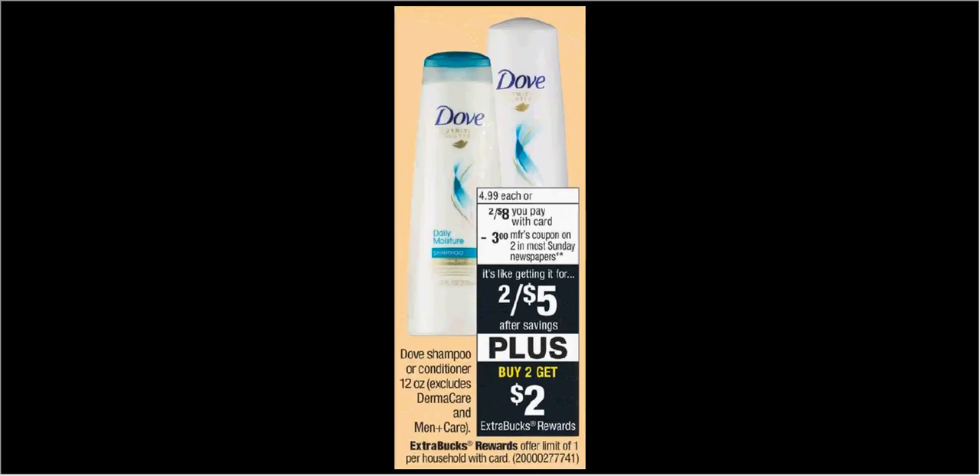The Dove shampoo or conditioner — excluding the Dermacare and Men Plus Care — is on sale 2 for $8. When you buy 2, you'll get $2 back as an extra care buck. There's a $3 off 2 coupon in your RetailMeNot of Sunday. If you buy 2 and use the coupon, you'll pay $5 out of pocket, get the $2 back — it'll be like getting each bottle for $1.50.